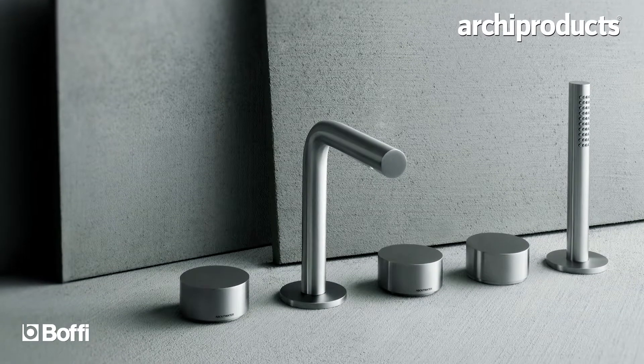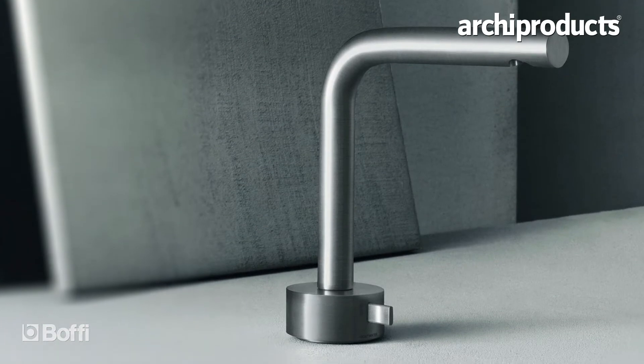Boffi has two big divisions. One is the kitchen and the other one is the bathroom. I'm more in charge of the bathroom. One of the other products developed by Boffi, called About Water, is a tub for everywhere — it's not only the bathtub, it's the kitchen as well.